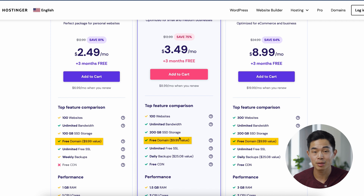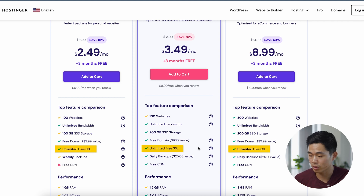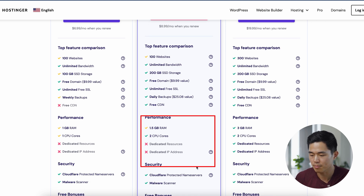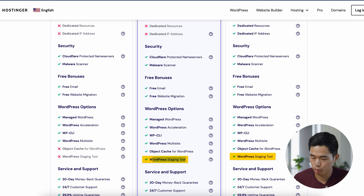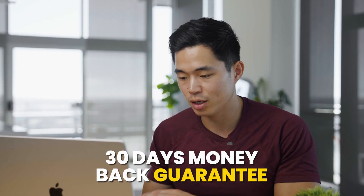You get either 100 gigabytes or 200 gigabytes of SSD storage. You also get a free domain name — it could be something like charliecheng.com or yourname.com. You also get unlimited free SSL, which is really great. The difference between the two plans is that performance is a bit better in the Business plan: you get 1.5 gigabytes of RAM and two CPU cores versus one gigabyte of RAM and one CPU core. You also get the WordPress staging tool, which is pretty cool. With all these plans, you get a 30-day money-back guarantee.